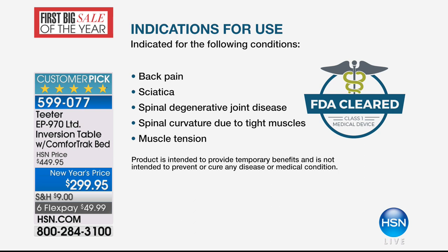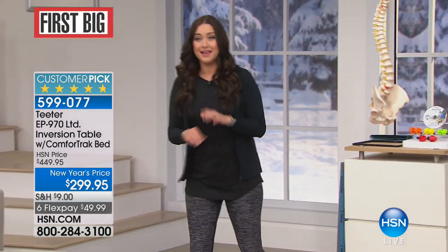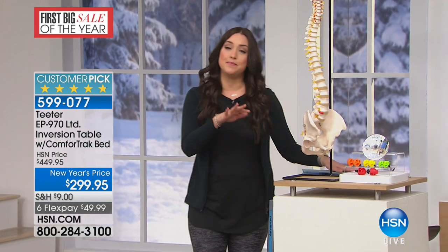We have an exciting opportunity for those who want to get out and do more but suffer from back pain. Back pain takes over our entire lives. This table is FDA cleared to help relieve back pain, sciatica, spinal degenerative joint disease, curvature due to tight muscles, muscle tension, herniated disc disease, degenerative disc disease, spinal stenosis, facet syndrome, and muscle spasm. In only three to five minutes a day, you could get relief from that. This is the EP970, our number one selling piece of health and wellness equipment here at HSN.